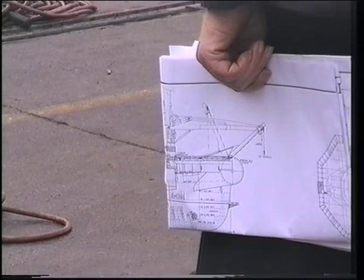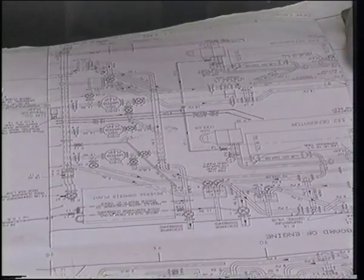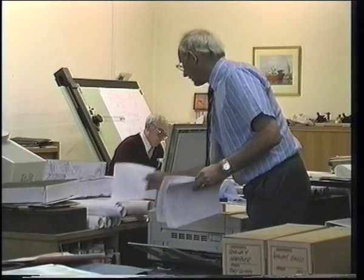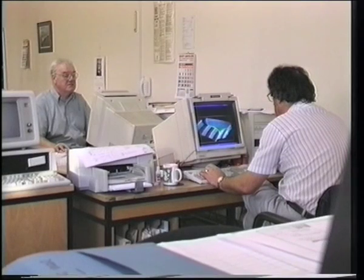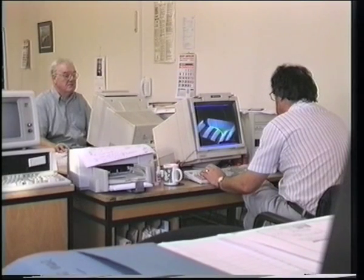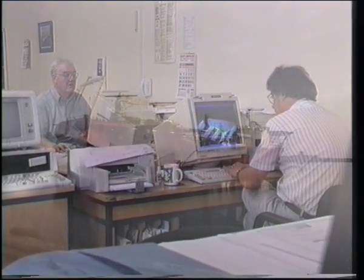We would look at the equipment that has got to go on board, where it has got to go and why. Then we would sit with Ken and say, right, now we need the steelwork to support all this — can you do it? The contribution from Ken Lovell and his team on ship design is the actual grassroots of the structural design.